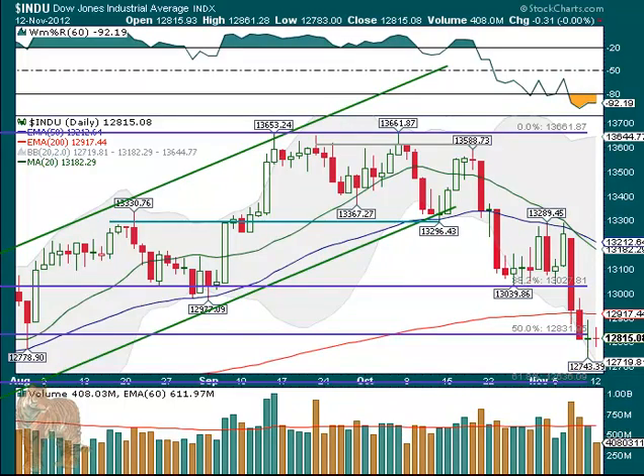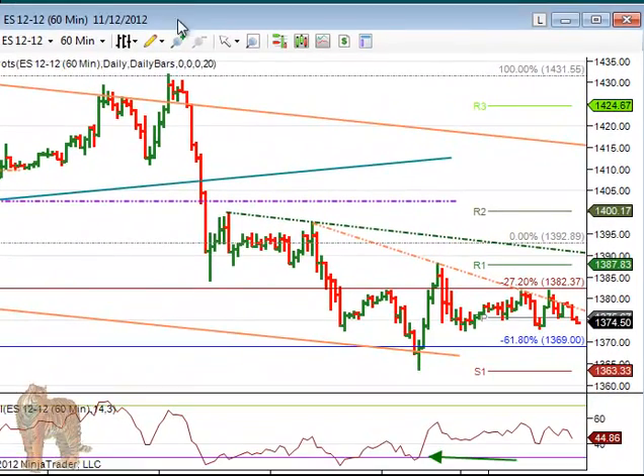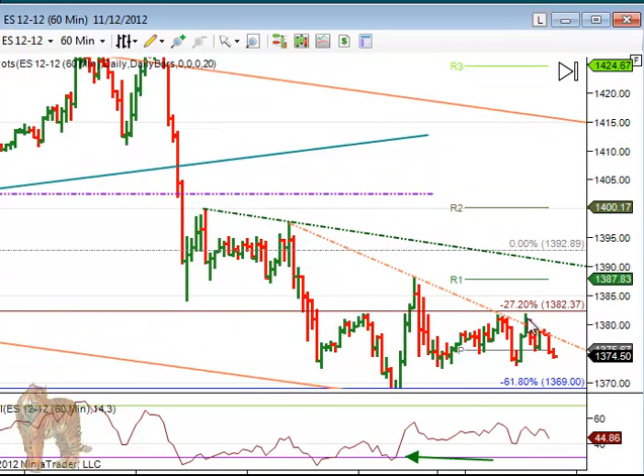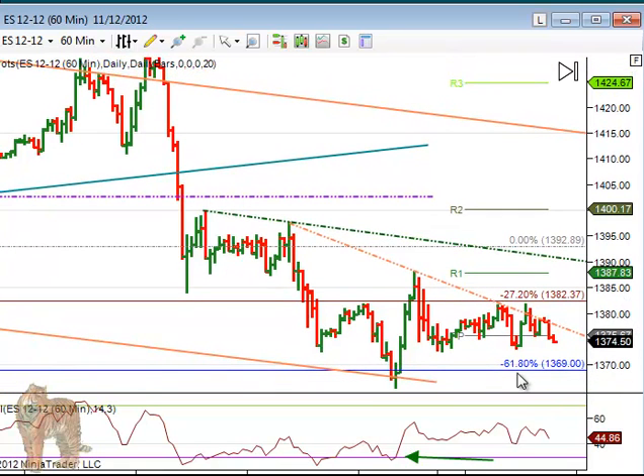On the S&P, similar situation, not a lot to tell here. Like the Dow, it was down — instead of the 127.2, it was a 161.8 projection — and also the parallel channel bottom and second line here. So it hit the parallel channel bottom, which was also the 161.8, and RSI was under 30. When you go back over 30, you buy it. So you buy it at 30, and it went up to about 87 RSI. That was a very nice trade, and now it's just been hanging around in this area.